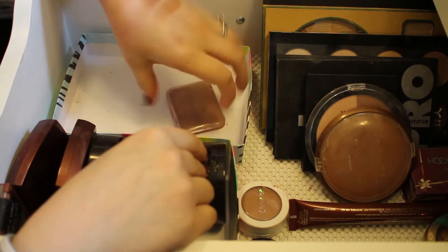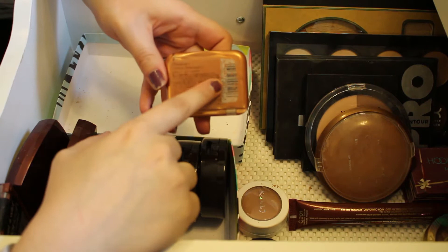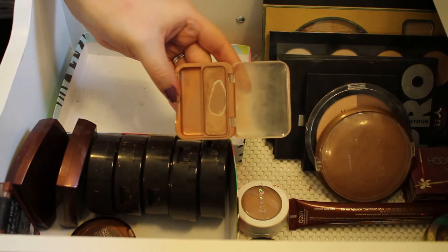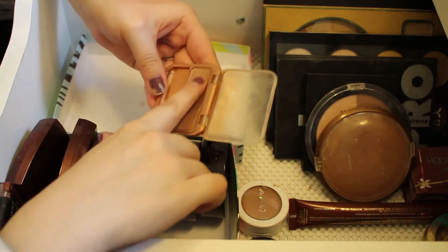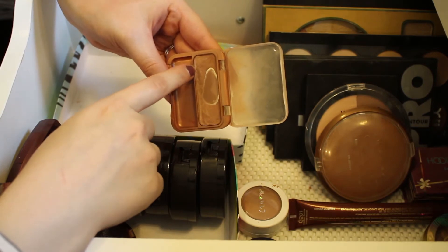This is a CoverGirl Cheekers Bronzer — I can't read what the color name is, but this is a really old item in my collection. I'm going to go ahead and get rid of it. It was a really nice bronzer and I did use it all the time, but it's kind of old and it's got hard pan in certain places, so I'll get rid of that.